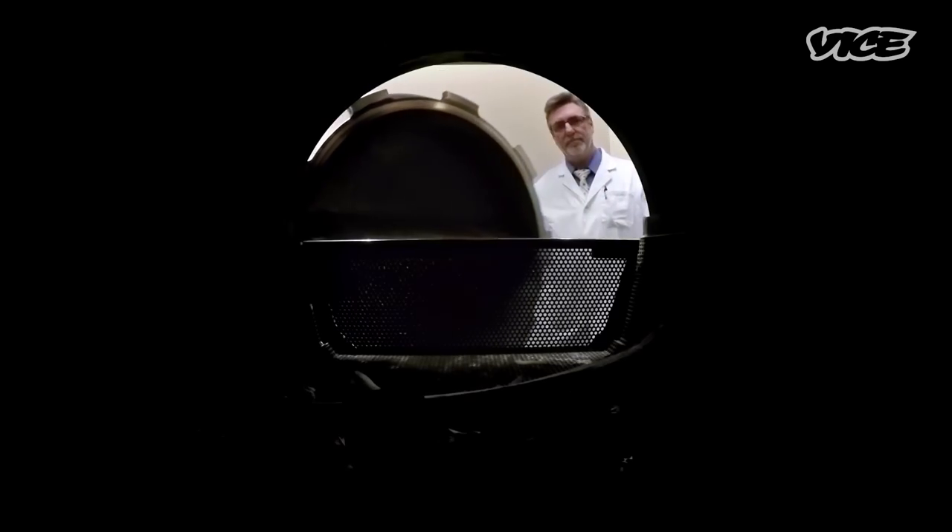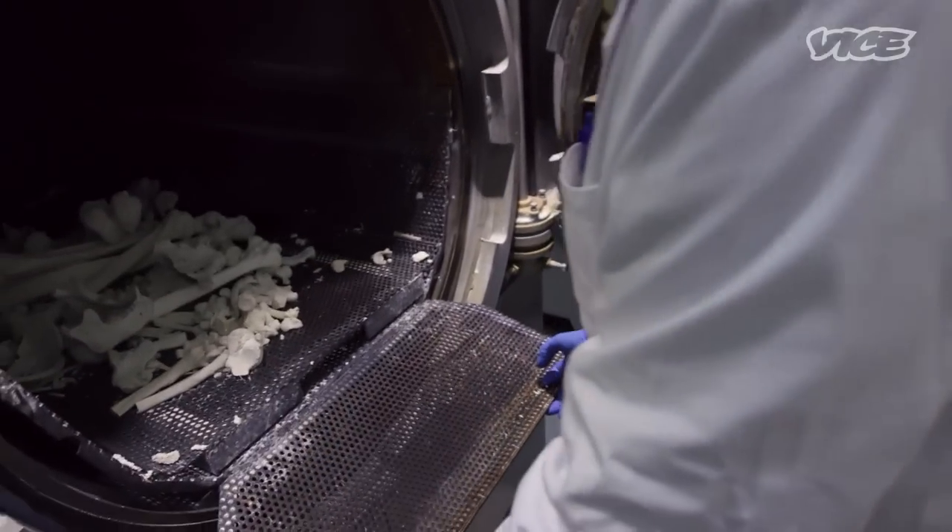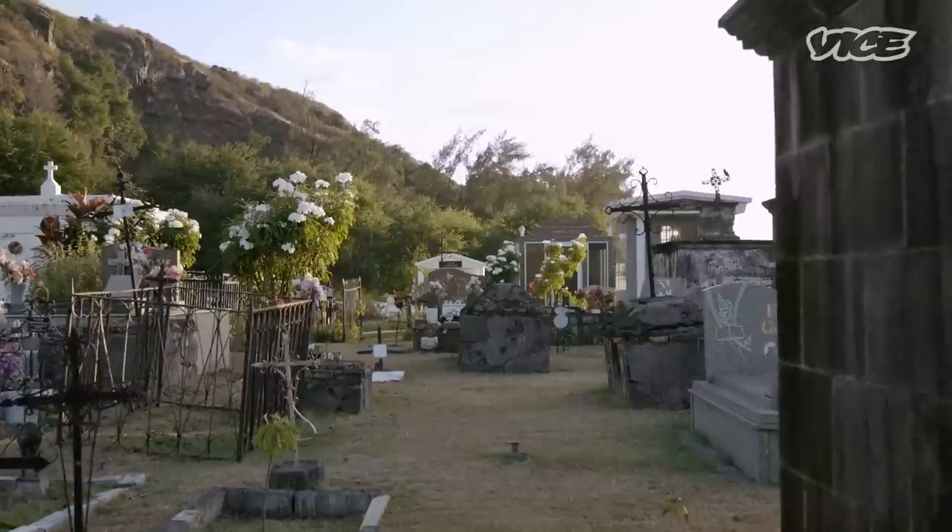There's no really pretty exit. When you look at burial, flame-based cremation, or alkaline hydrolysis, there's really no pretty way to go. Why the public hasn't really embraced it, I don't see it, but I believe alkaline hydrolysis will be the wave of the future.